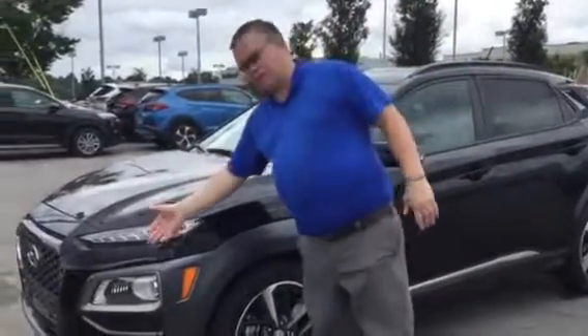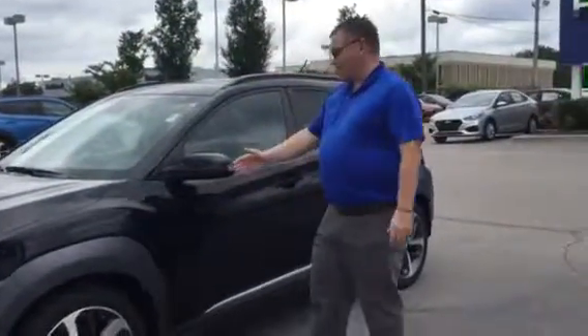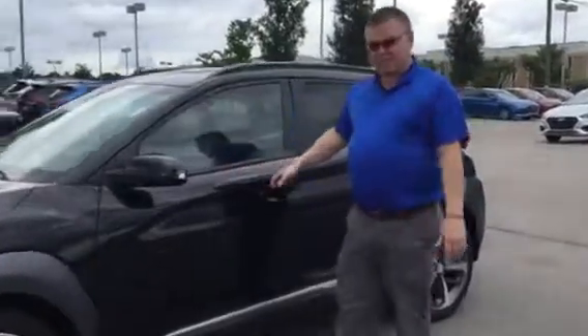Good morning Nancy, and thank you for inquiring about the Hyundai Kona. As you can see, I have one right here behind me. It comes with wraparound headlights, daytime running lights, alloy wheels, LEDs, blind spot detection, and a proximity key.